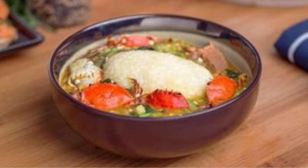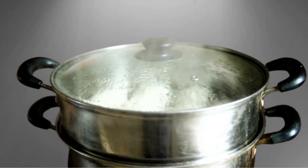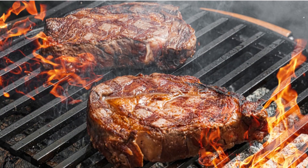When it comes to traditional Ewe dishes, two names stand out: Akpula and Fetri Dessi. Akpula is a soft fermented dough made from maize and cassava, often served with spicy sauces. Fetri Dessi, on the other hand, is a soup made from okra and is packed with loads of health benefits.